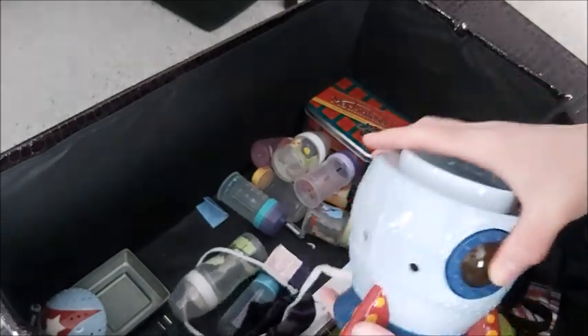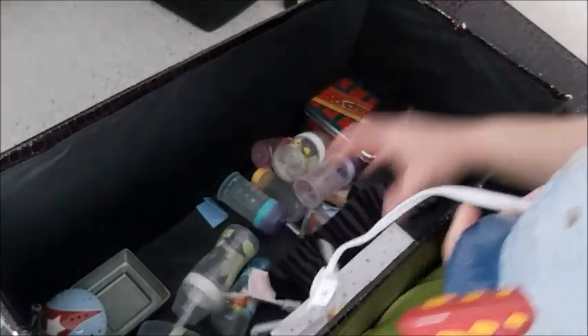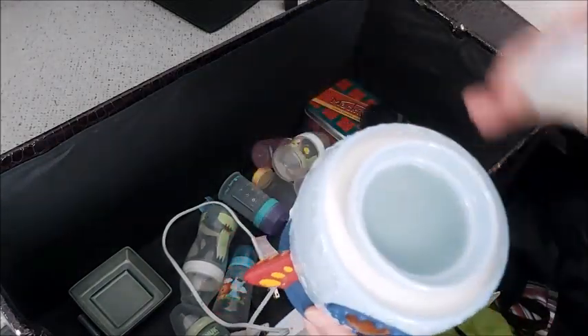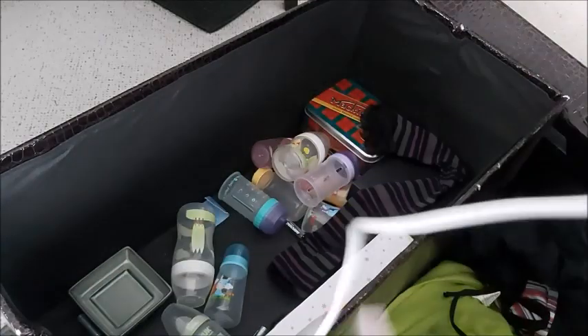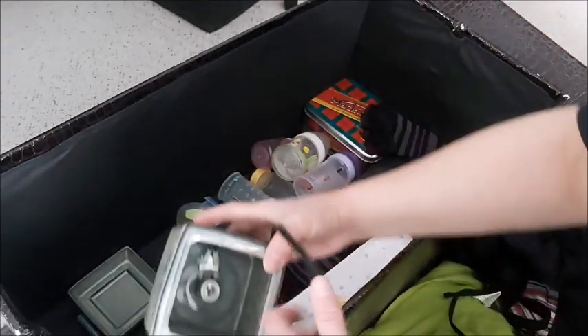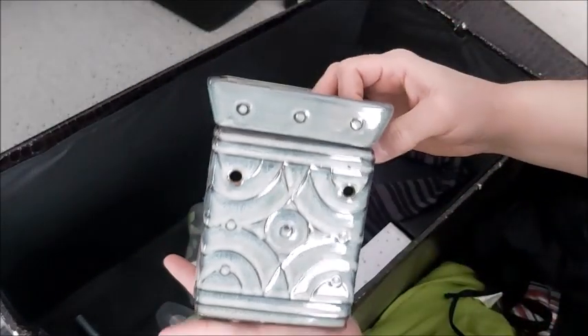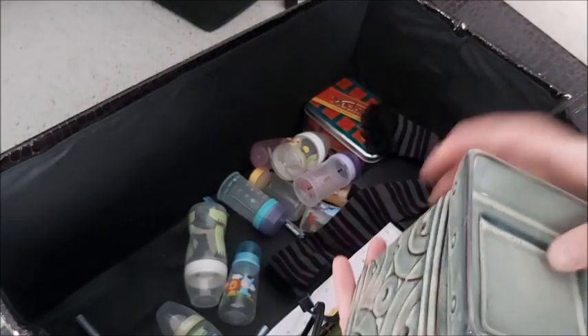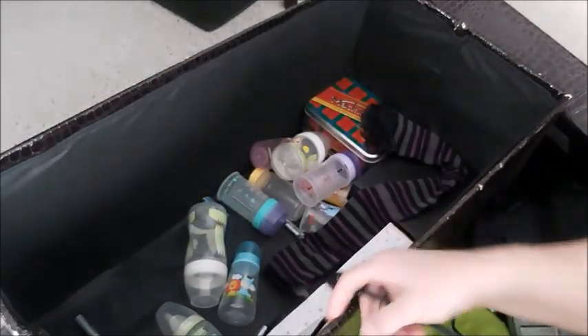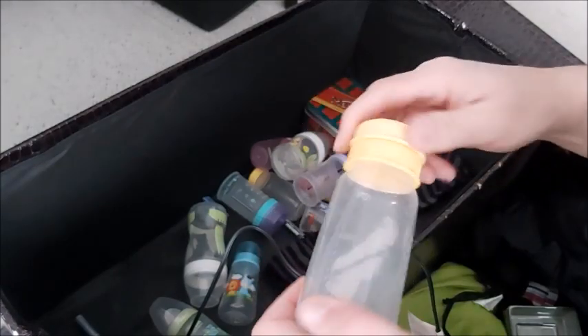This is another Scentsy - this used to be Eric's in his room. Smells good. Here's the lid - there's wax in there. I used to sell Scentsy as well, that's why I have all these warmers. I used to switch them up for the season. I just want the bottles in here.